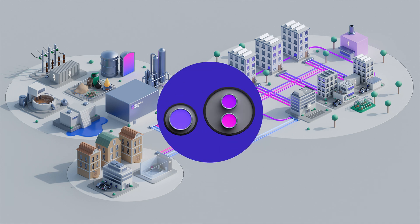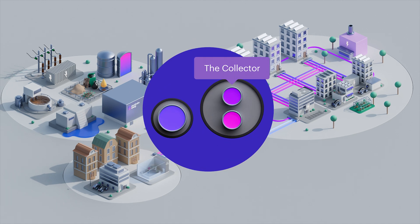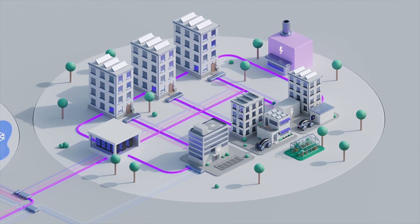An important component of the new system is the collector — the new third pipe in the district heating network. The collector makes it possible to transfer energy between different customers. Properties with excess heat can share it with properties that need it. This optimises energy use throughout the system.